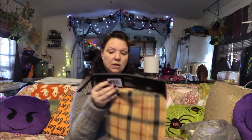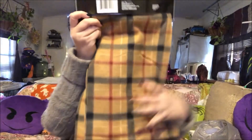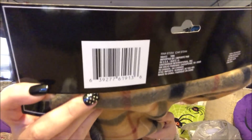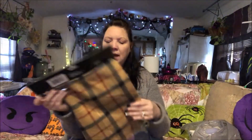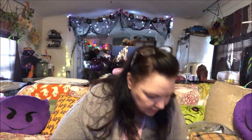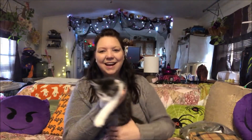Somebody asked me for the SKU number on the men's fleece scarf — I can show you that right here. However, if you go to dollartree.com and just type in 'scarves,' they're right there. I'm not sure if the buffalo check has a different SKU.